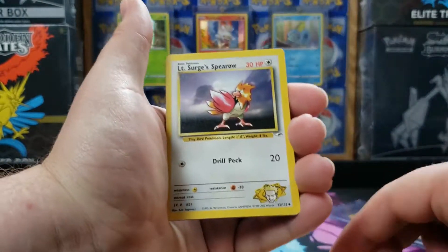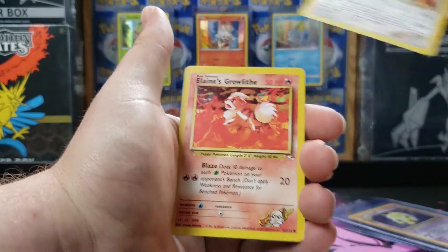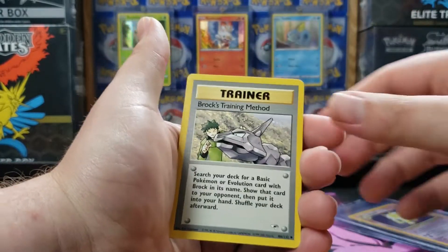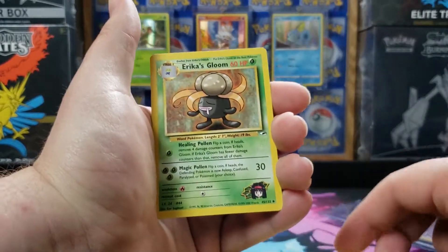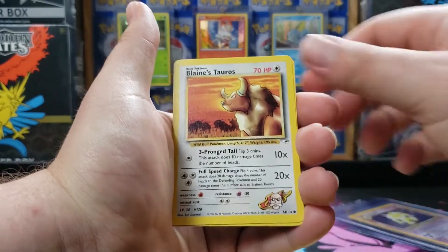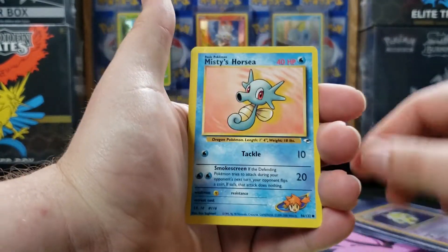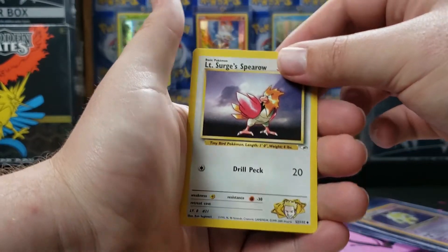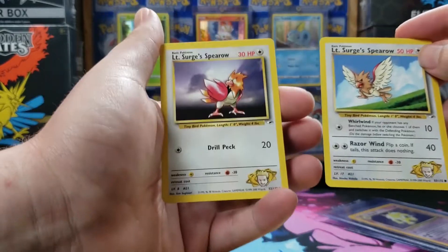I'll probably do a couple of collection videos of smaller ones like this, and then do a binder update after those. And if it's a larger video, I'll do an update after that to see where we're at and see what cards we're missing. Lieutenant Surge has a Spearrow — one's a common, one's an uncommon. This is the common, this is the uncommon.